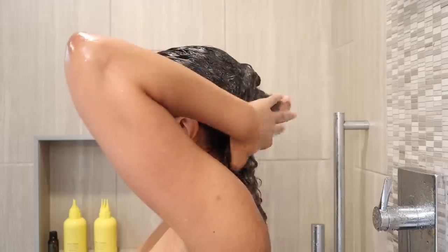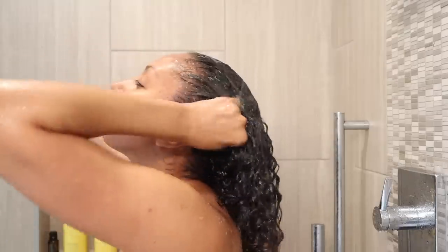I usually like a product that lathers because it makes me feel like it's clean. This didn't bubble up so I didn't feel like I was using enough. I also didn't think it should travel down to the lengths of my hair — it's great for your scalp, but it made me want to use a shampoo after for the rest of my hair. After rinsing, my roots felt clean but the rest of my hair was kind of untouched.